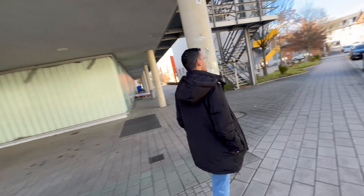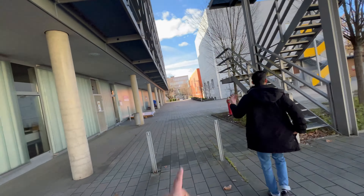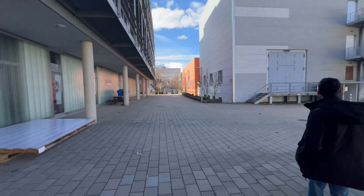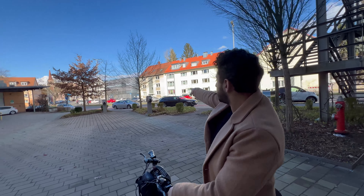We are almost at the main campus now. If you walk here, this is a big library building. This entire road area is completely university — on both sides it's the university, with different faculties.